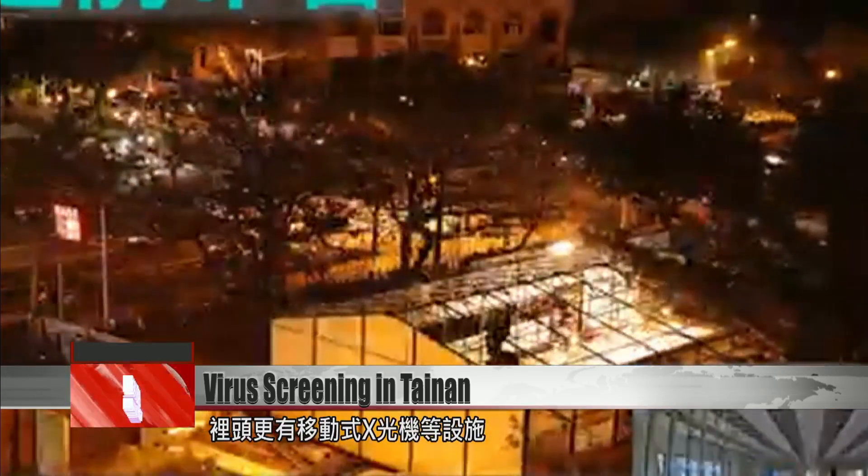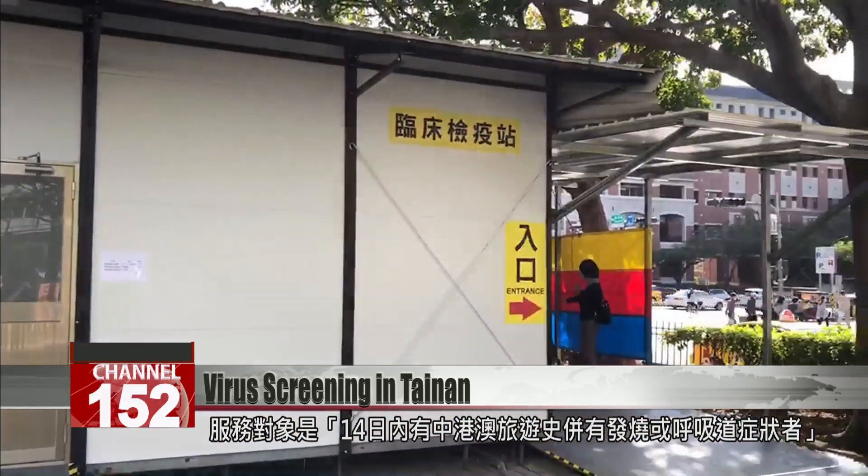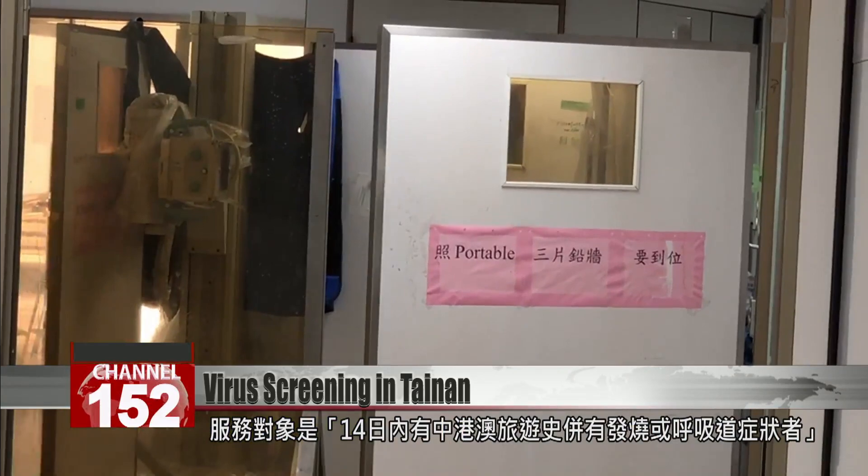Inside, they're equipped with moving x-ray rooms. The facility will service people who have been to China, Hong Kong, or Macau within two weeks and who have fevers or respiratory symptoms.